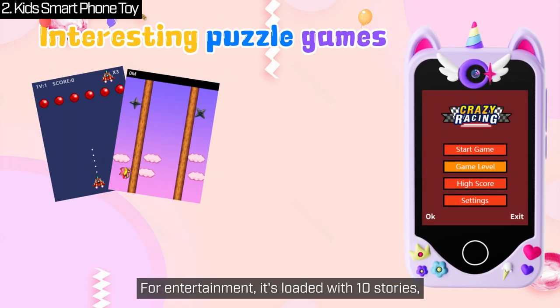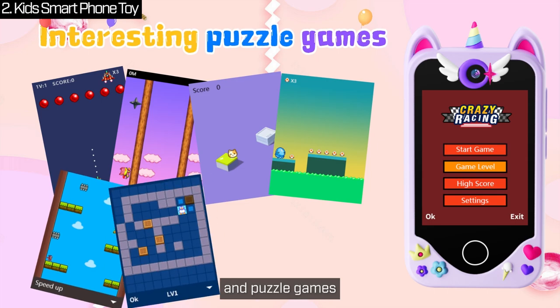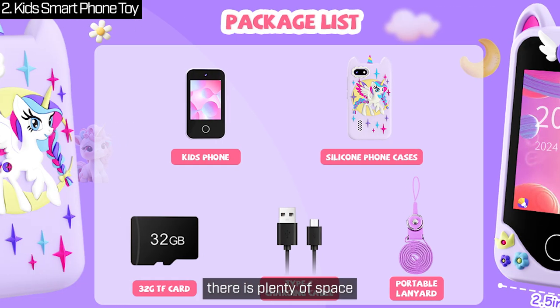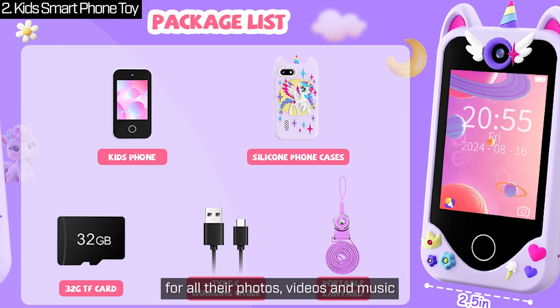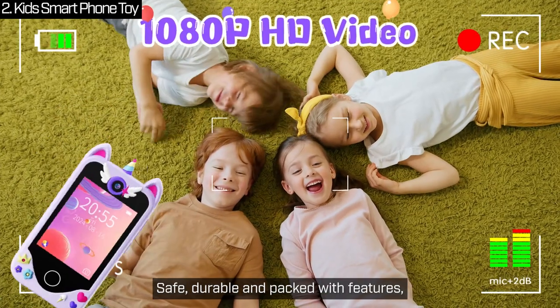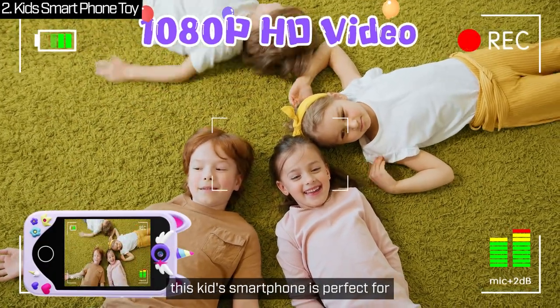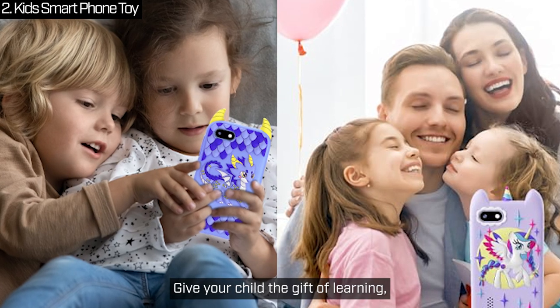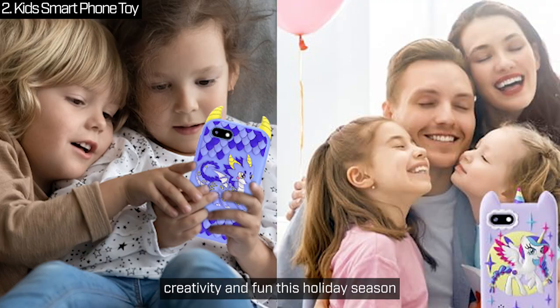For entertainment, it's loaded with 10 stories, a music player and puzzle games that boost logic and reaction skills. And with a 32GB SD card, there's plenty of space for all their photos, videos and music. Safe, durable and packed with features, this kid's smartphone is perfect for birthdays, Christmas or just because. Give your child the gift of learning, creativity and fun this holiday season.